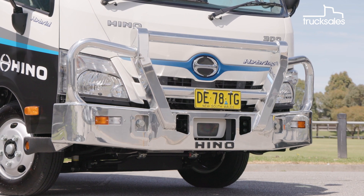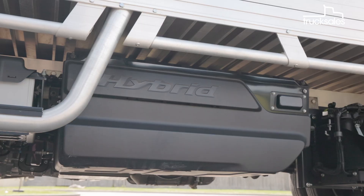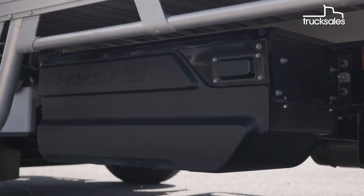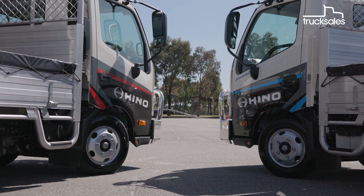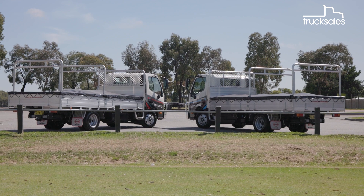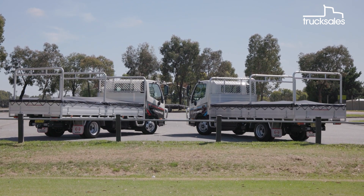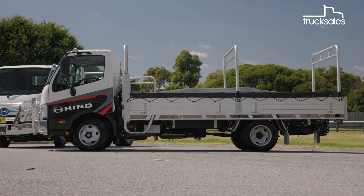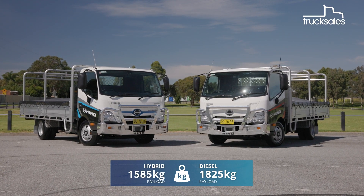Save for the hybrid badging and blue trim on the grille, externally they're nearly identical — except for the hybrid's power control unit, which houses the nickel metal hydride battery, hybrid ECU, and inverter. The hybrid now scores a Euro 6 engine with a 6-speed automated manual transmission, while the standard truck has a Euro 5 engine with a 6-speed full auto. While the two trucks share a common architecture and construction, the battery, electric motor, and other associated gear does mean the hybrid has a marginally lower payload.